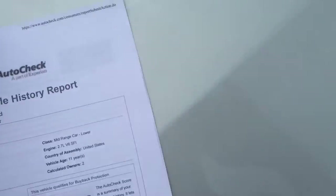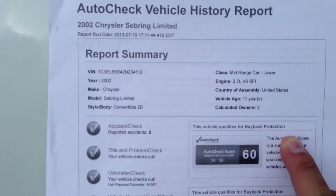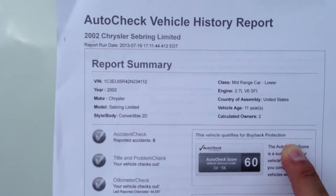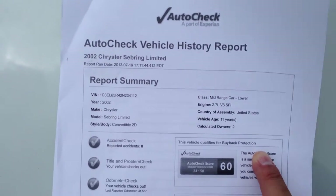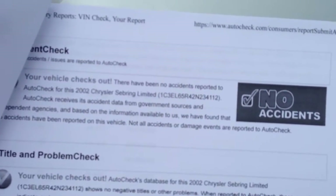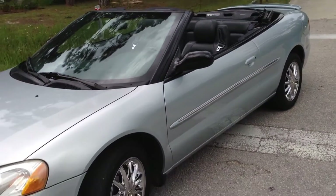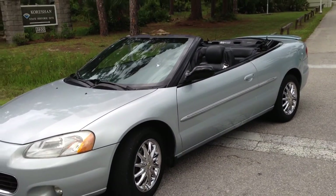Let me show you the AutoCheck right here. Scores range from 34 to 58 — this one's actually a 60, so it's off the chart. No accidents, adult owned, adult driven. Also a Florida car, two owners, no accidents. Limited — top of the line.